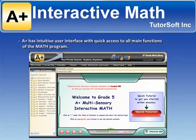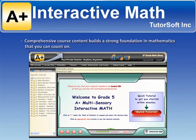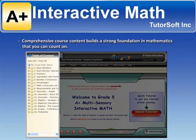A-Plus has an intuitive user interface with quick access to all main functions of the math program. Comprehensive course content builds a strong foundation in mathematics you can count on.